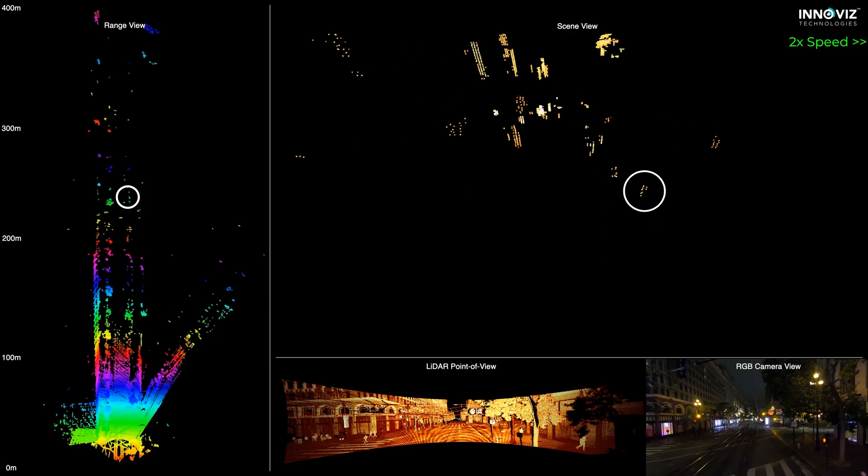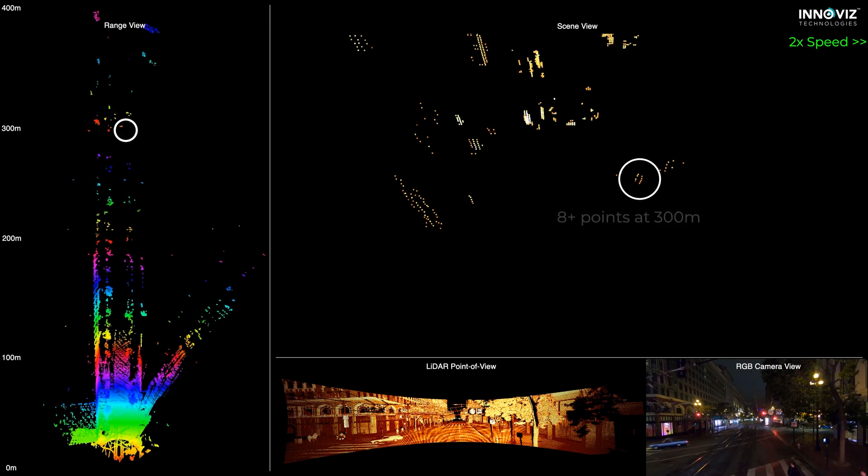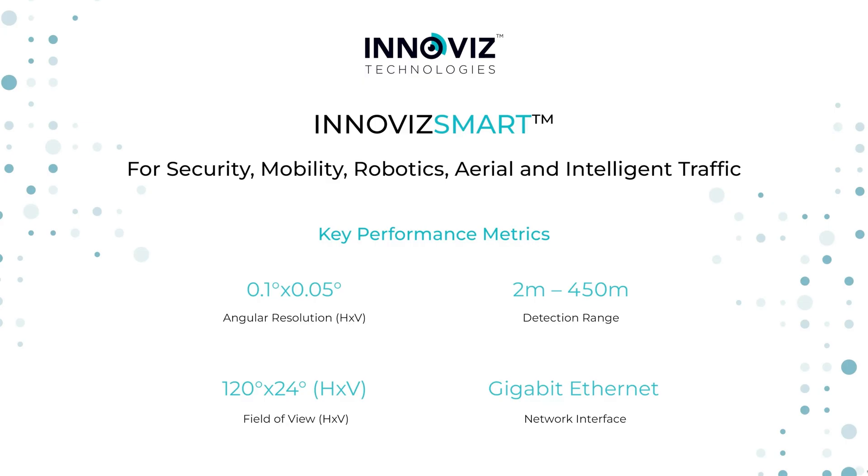At a remarkable 300 meters, InnoViz Smart still detects more than 8 points on this single road user, demonstrating its unmatched long-range capabilities. InnoViz Smart — redefining the way we see the world.